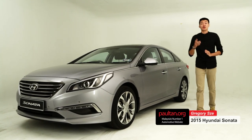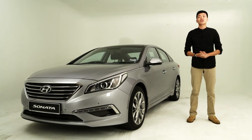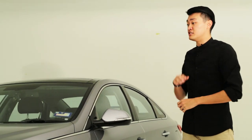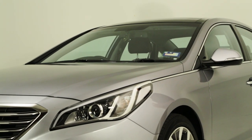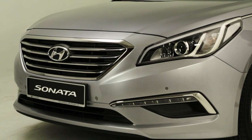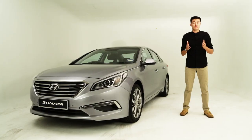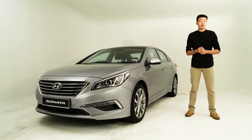Hi everyone, I'm Gregory Zee and you're watching a walk-around video of the all-new 2015 Hyundai Sonata on PaulTan.org. Just a short 4.5 years since the launch of the Breakthrough Sonata YF in 2010, there's already a brand new version of it. This is the all-new 7th generation Sonata LF, and it's here as an alternative to popular D-segment sedans such as the Toyota Camry, Honda Accord and Nissan Teana. In such a short span of time, what's new and what's not? Spare a few minutes to find out all you need to know on the new Sonata.